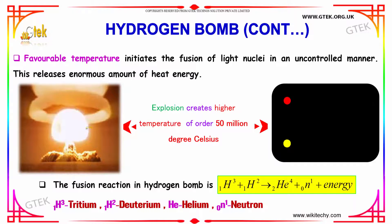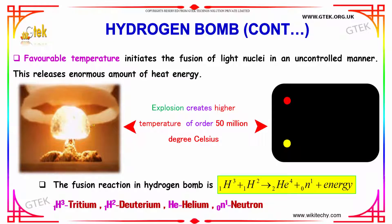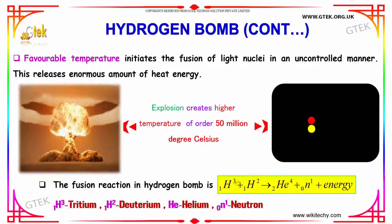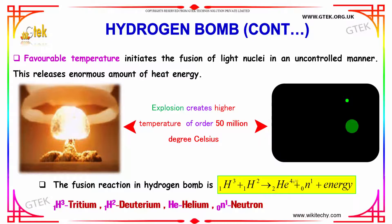The explosion creates a higher temperature of the order of 50 million degrees Celsius. The fusion reaction in a hydrogen bomb involves hydrogen-3, which is tritium, and hydrogen-2, which is deuterium. It forms helium and a neutron. This is the fusion reaction of a hydrogen bomb.